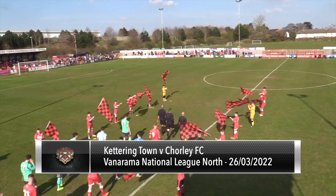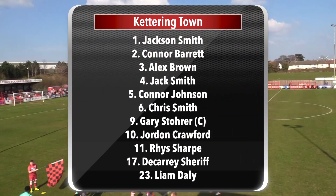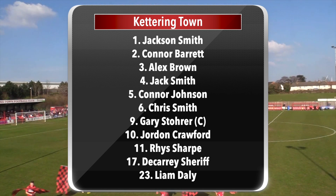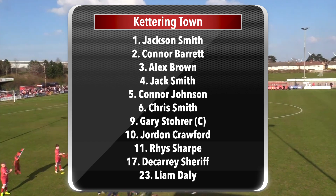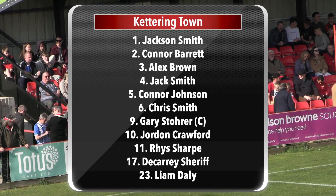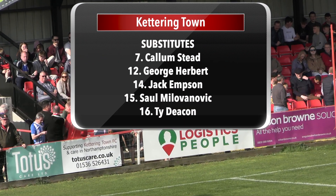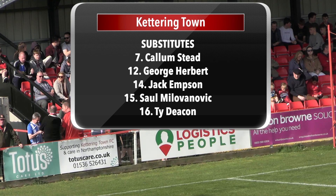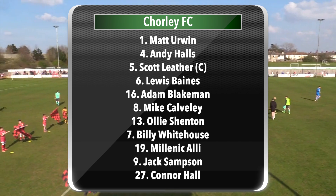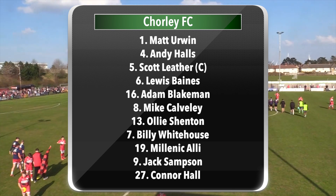Out come the teams. Ketrin playing in the traditional all red strip and, surprisingly, Chorley not playing in their black and white Newcastle stripes — they're in a sort of turquoise top, grey shorts and turquoise green socks. Both sets of staff going their separate ways to the far side of the pitch, and Ketrin go to the tin hat where there are about ten supporters.